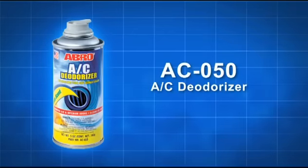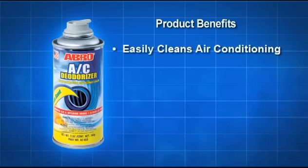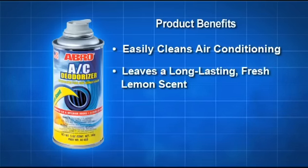ABRO AC Deodorizer for car interiors quickly and efficiently removes interior and AC odors. It easily cleans air conditioning units and leaves a long-lasting fresh lemon scent.